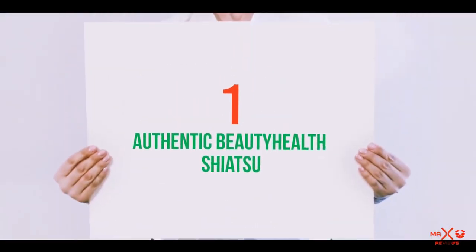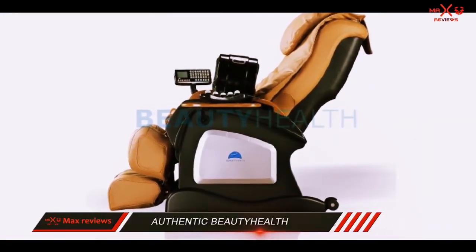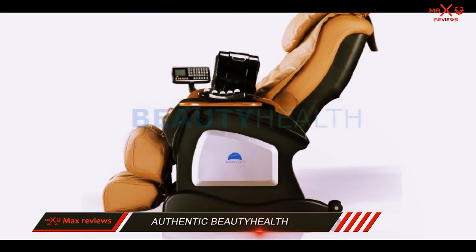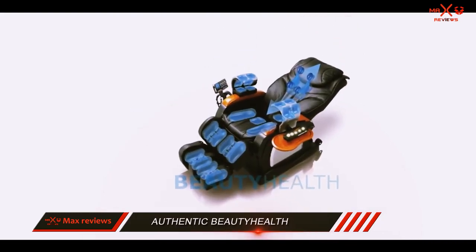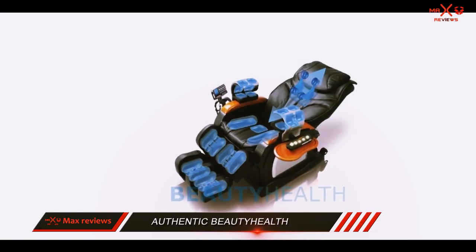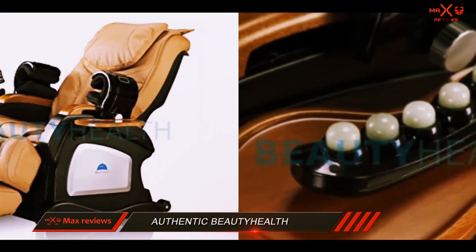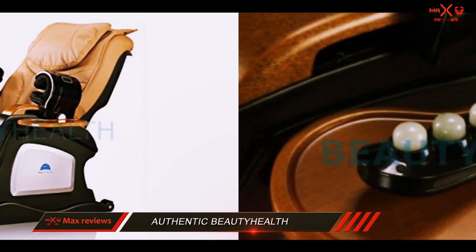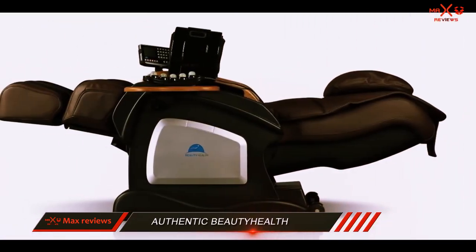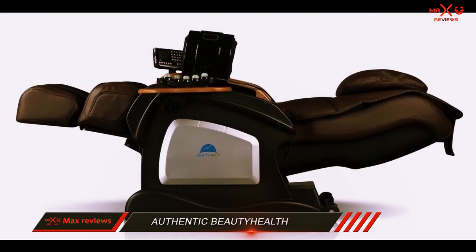And number 1 on this list: the Authentic Bodehob Shiatsu. Our top product on the list of best massage chair reviews is the Authentic Bodehob Shiatsu Robotic Massager. It has received high massage chair ratings. It provides an outstanding massage concentrated on particular parts of the user's body and effective heat therapy. In its sophisticated design, it utilizes state-of-the-art technology that offers all the benefits of a full-body massage.